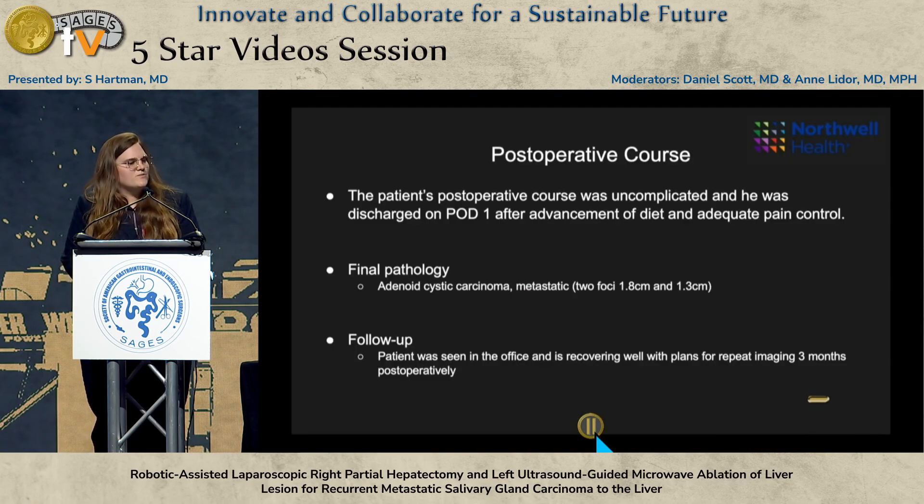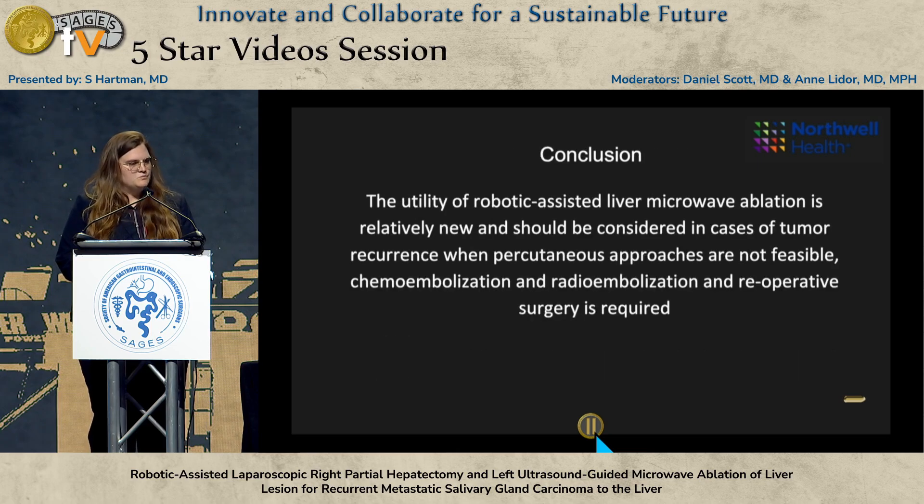The patient's postoperative course was uncomplicated. He was discharged on postoperative day one after advancement of his diet and adequate pain control. Final pathology again showed metastatic adenoid cystic carcinoma with two foci in segment IVA. He was seen in the office, was recovering well, and his repeat imaging showed no evidence of recurrence at three months. In conclusion, the utility of robotic-assisted liver microwave ablation is relatively new, but can be considered in cases of tumor recurrence when percutaneous approaches are not feasible and reoperative surgery is required.